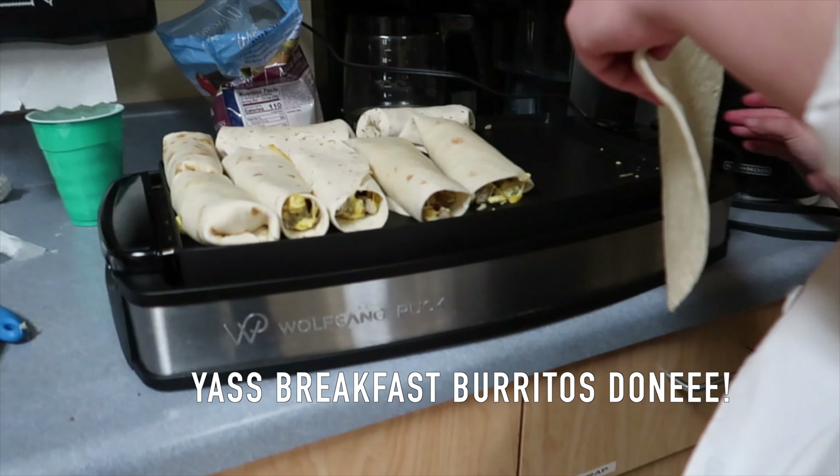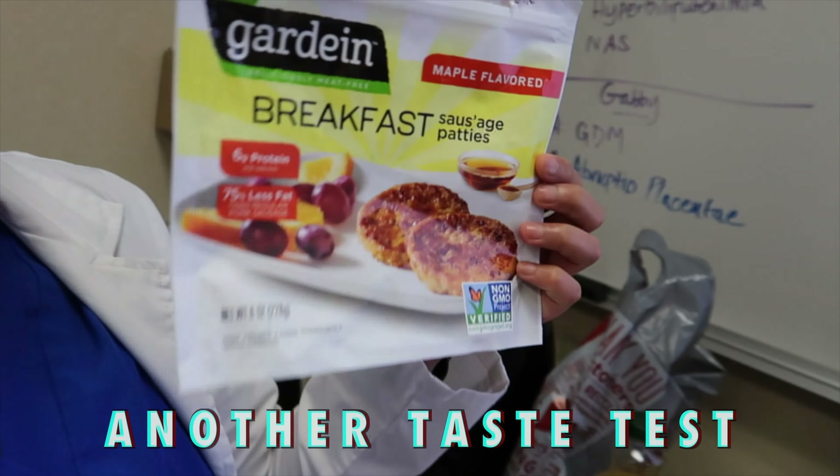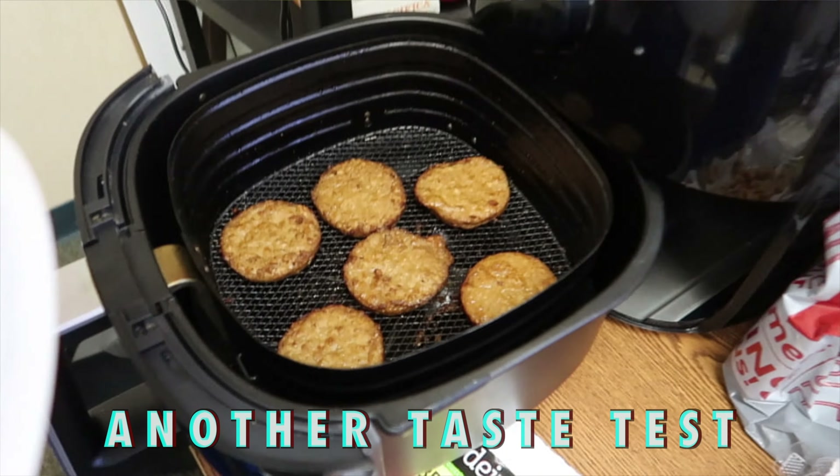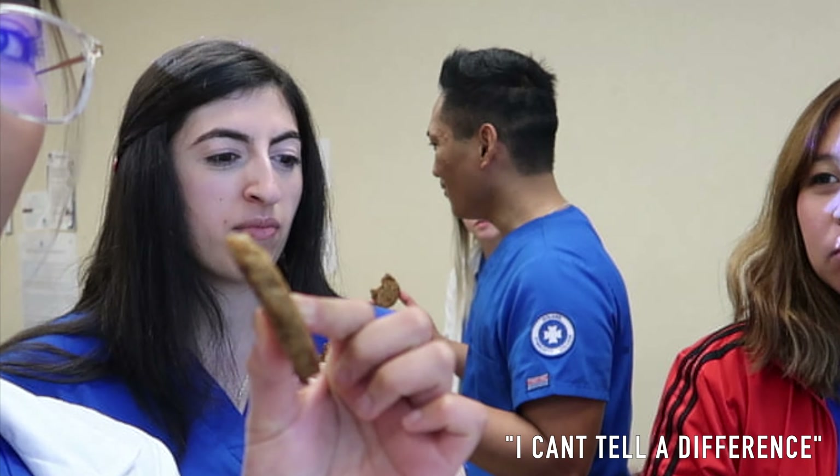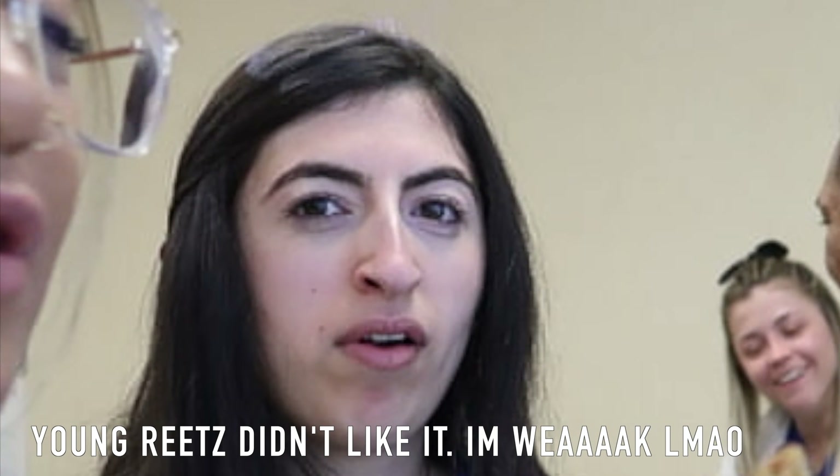We got the Gardein breakfast sausage patties — they're vegan. I can't tell the difference. They're a little hard now because we left them out, but they were good.